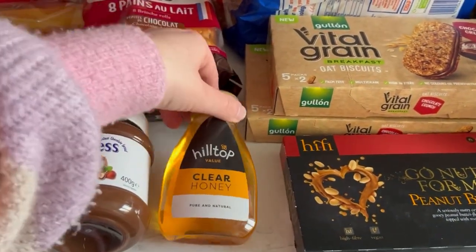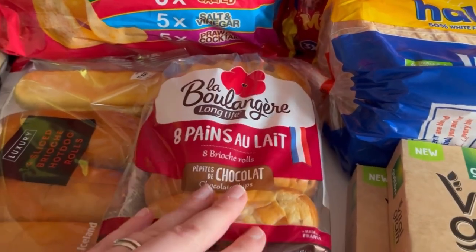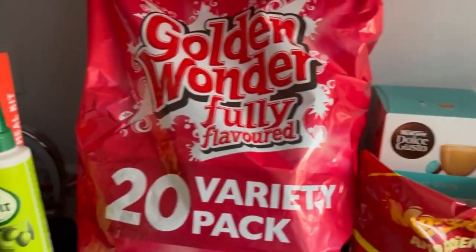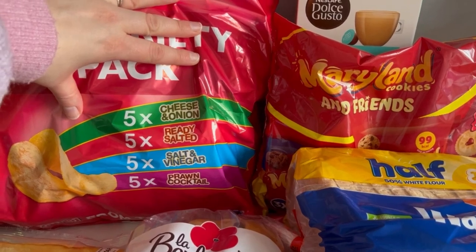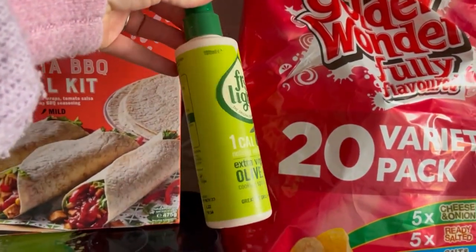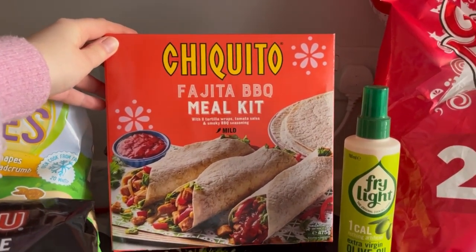I got some honey, some chocolate spread, some chocolate chip brioche, and then some brioche hot dog rolls to go with our hot dogs. Then I've got this 20-pack of Golden Wonder crisps — just normal crisps with cheese and onion, ready salted, salt and vinegar, and corn cocktail, so five of each flavour. I needed some more spray oil so I got some, and then I got this Chiquito's barbecue fajita meal kit.